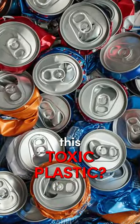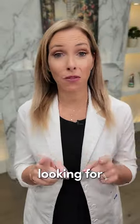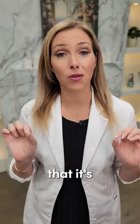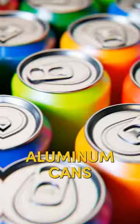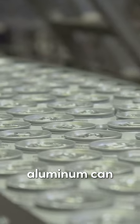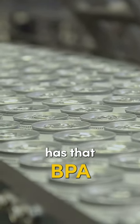Are your soda cans lined with toxic plastic? What you're looking for is BPA, and this is an endocrine disruptor. You wouldn't necessarily know that it's in there, but most aluminum cans have a lining to decrease erosion of the aluminum from the soda — and unfortunately, that lining contains BPA.